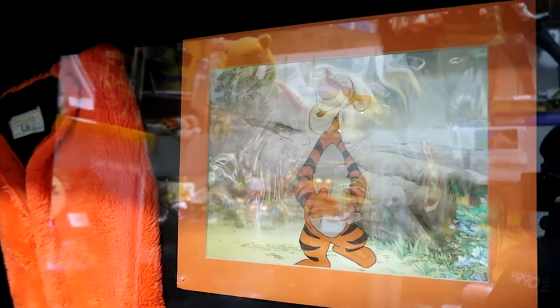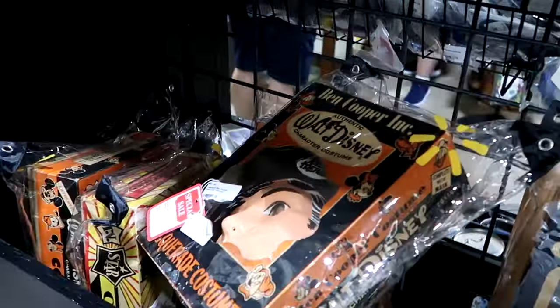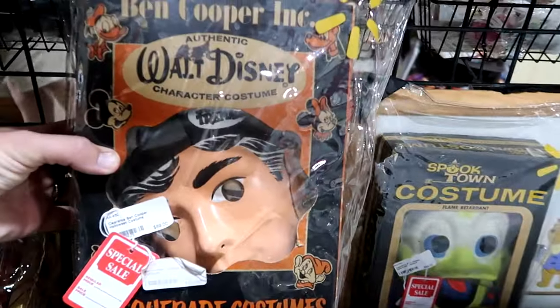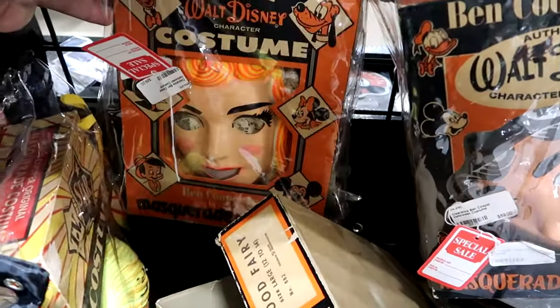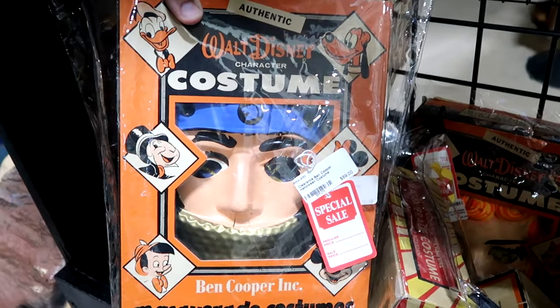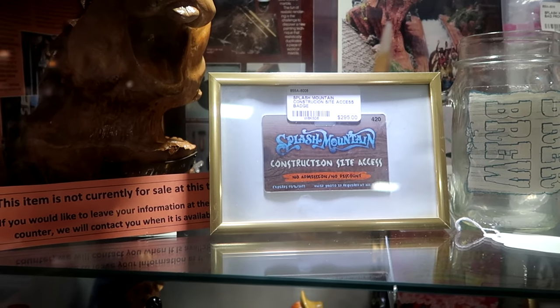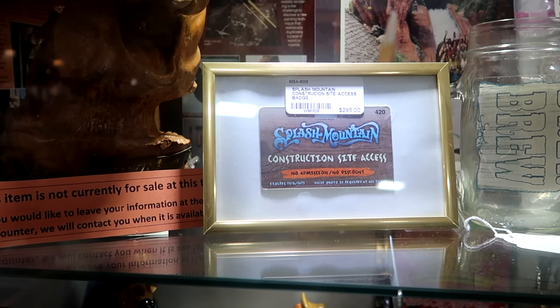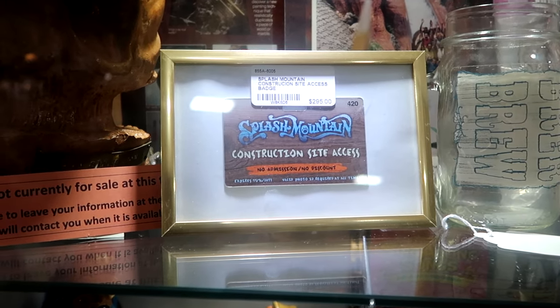Over here is a Tigger character foot cover that comes with an art cell of Tigger — $2,995 for that. You're going to find lots of really cool old costumes like Ben Cooper Incorporated ones. This booth with the Splash Mountain ride vehicle has lots of different Splash Mountain history — here's a Splash Mountain construction site access card that expires 11-16-2017, all framed up for $295.